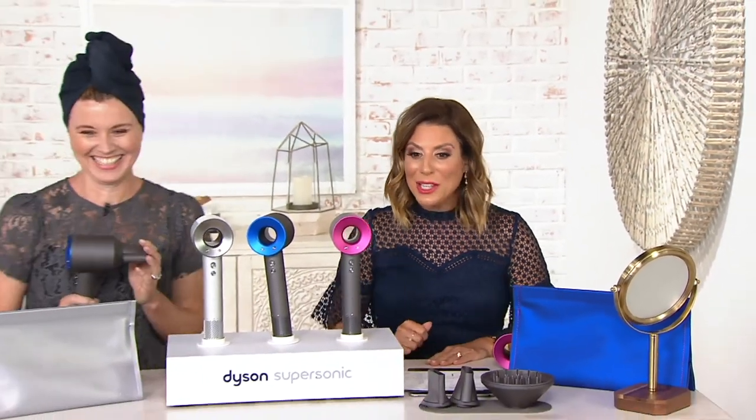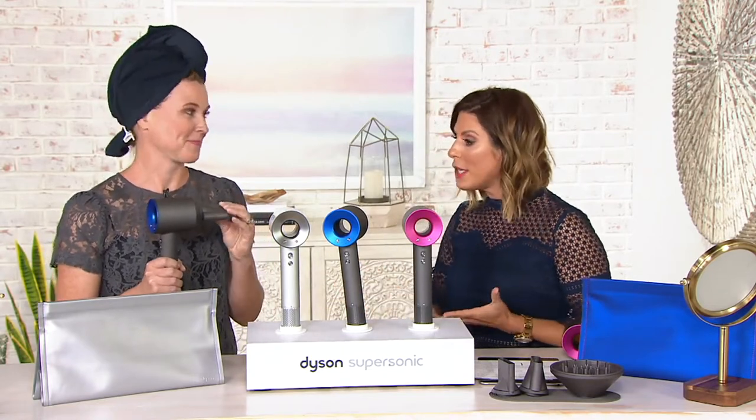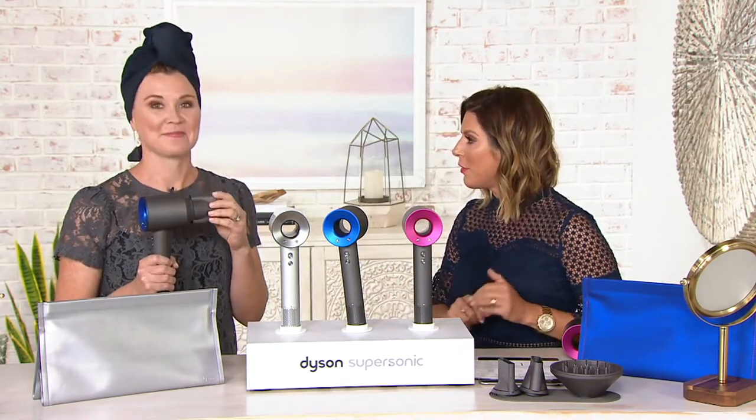My fabulous guest Debbie Fedukov is here with her wet hair just waiting — you're such a good sport. She's a busy mom, a Dyson expert, and a brand educator. I know you love these products, Dyson in particular, because they're fast, effective, and efficient.